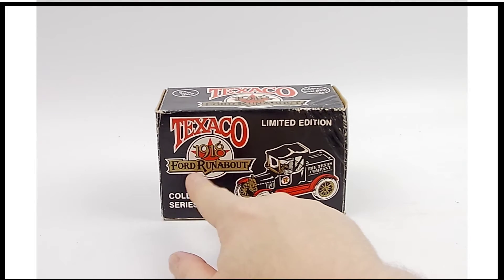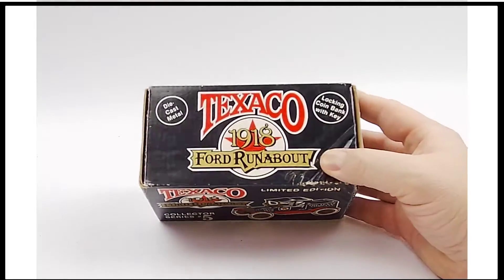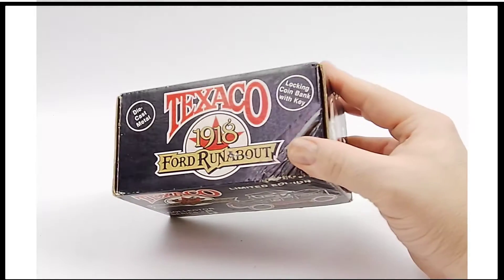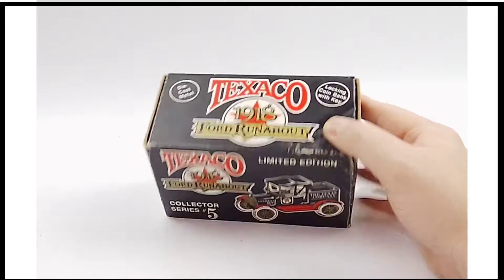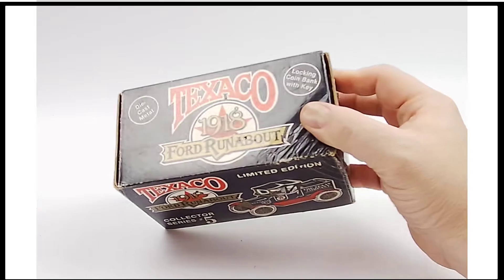This is the Texaco 1918 Ford Runabout. As you can see right there, it is limited edition and it is a bank — just like the money banks, the still banks like this, that they gave out back in the day to the kids to get them to come in.